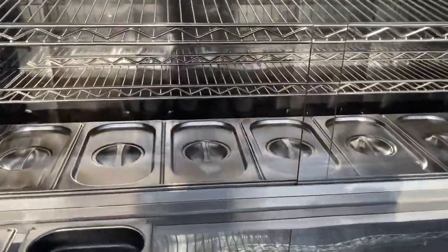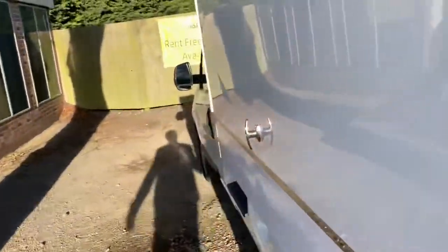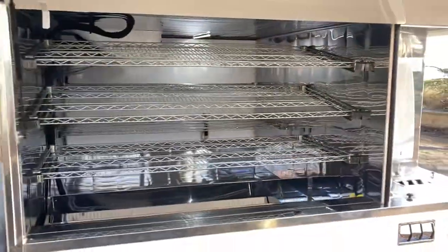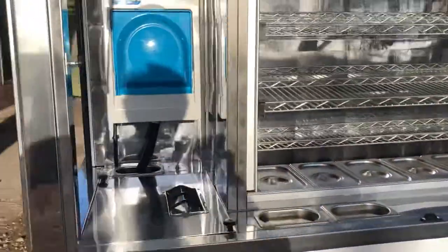Bain-maries in the bottom, there's four shelves, carries an enormous amount of stock. Then what we've done — chillers on the side, we've got a very large chill compartment, with added extras.